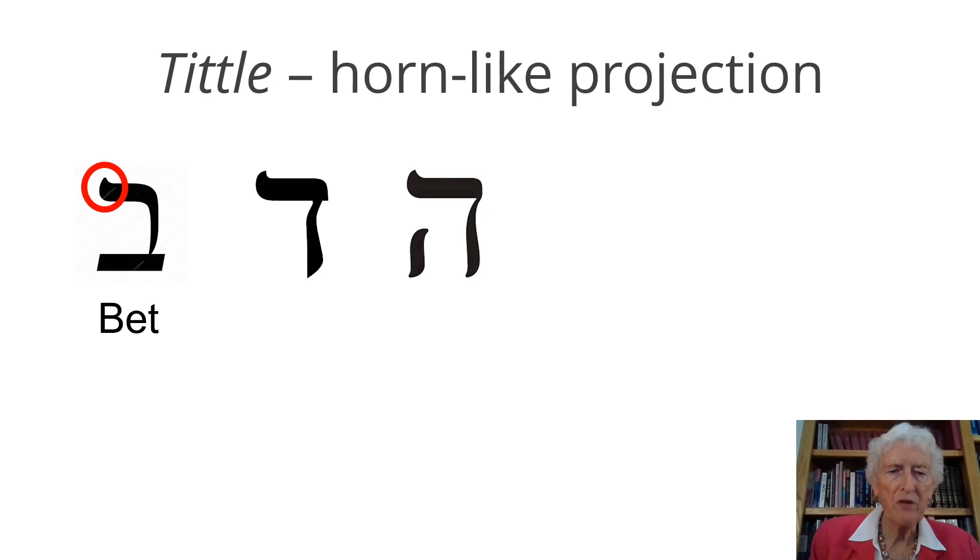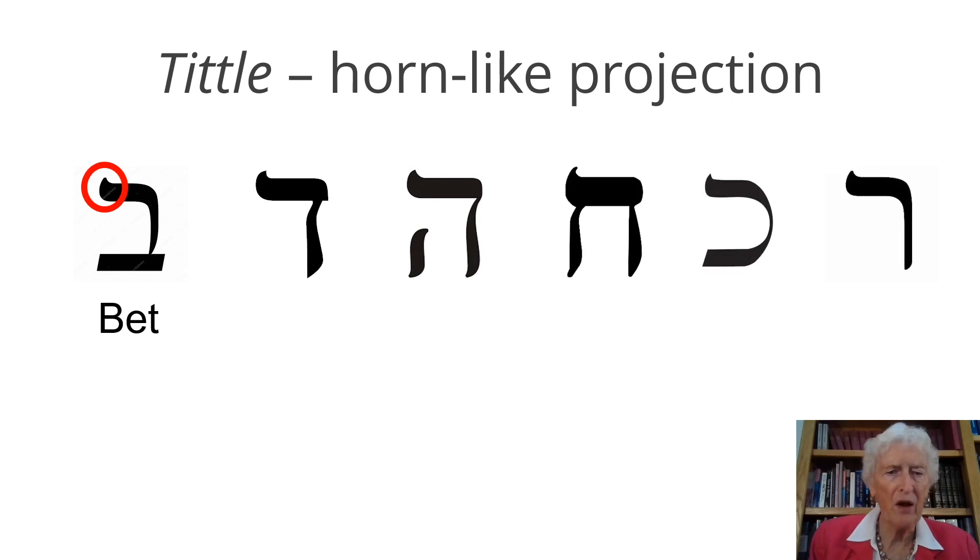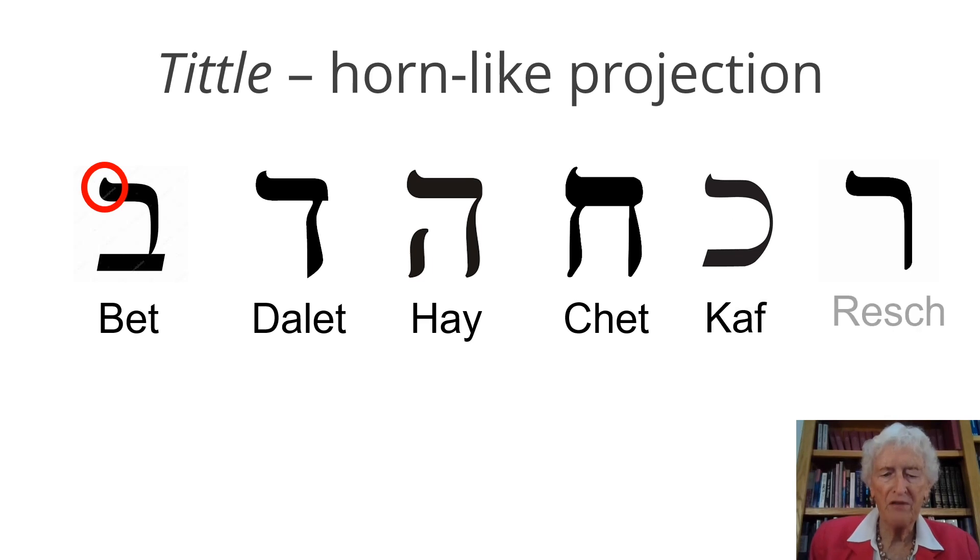There are other letters that have the tittle, and here they are. Some of them I've worked on already with you, so you should know the dalet, you should know the hey, you should know the het. We haven't done the next two letters, kaf or resh, but you can see that all of them have that tittle, that little tiny horn. Look at the difference between the hey and the het — they look exactly the same and both have the tittle. But the hey is open, which invites us in to be in God's presence, and the het is closed.